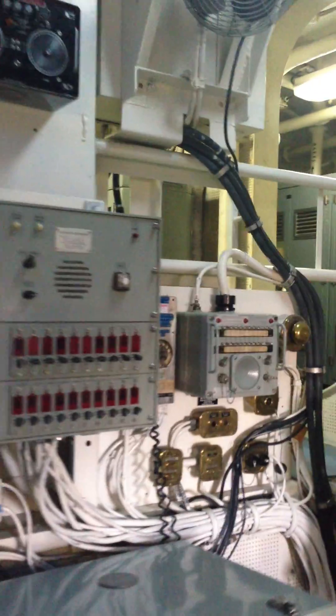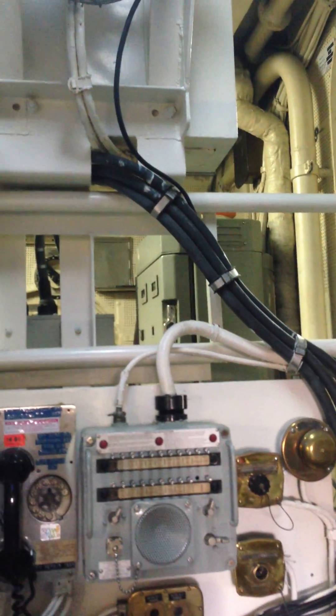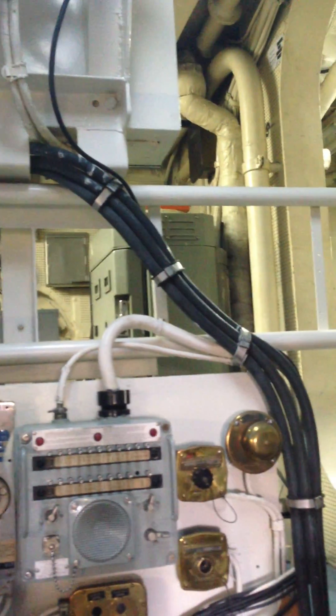You have to wonder how recently this was used, since this aircraft carrier was in service until 1992.